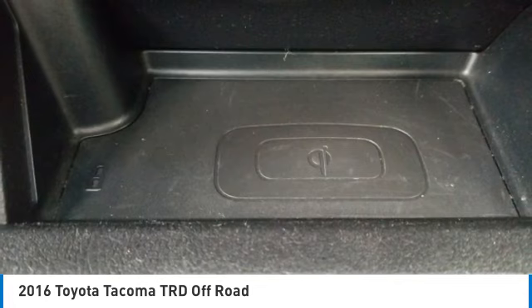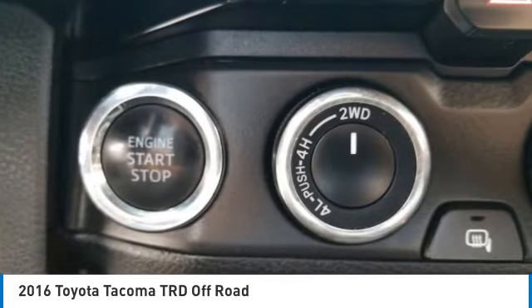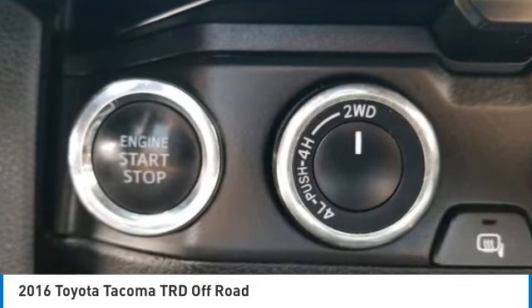Front disc, rear drum brakes, integrated turn signal mirrors, tires, front all-terrain.